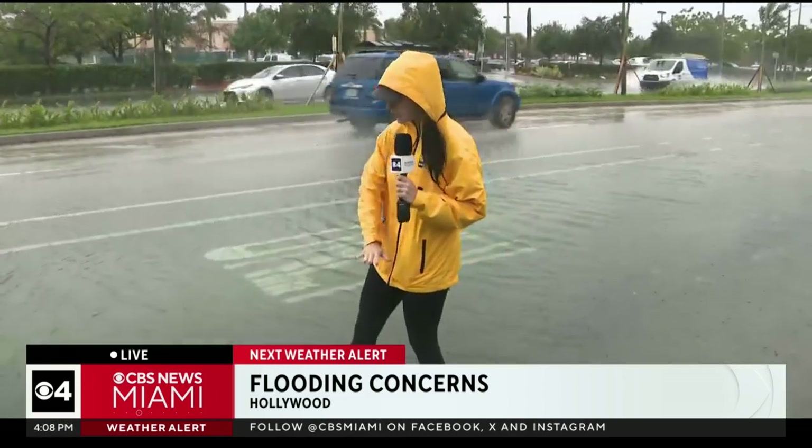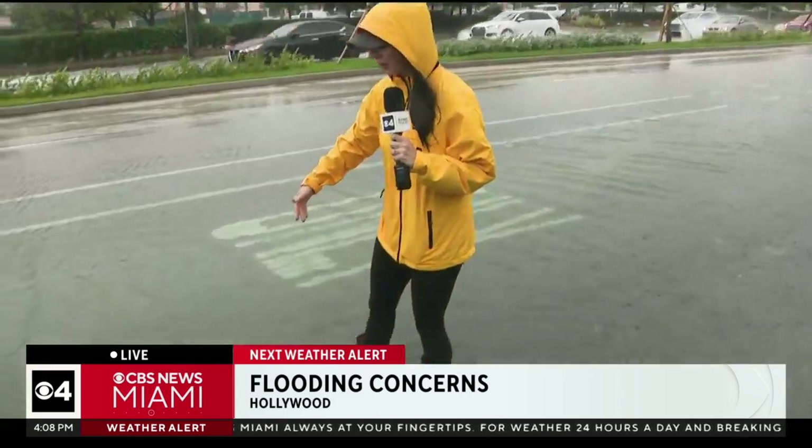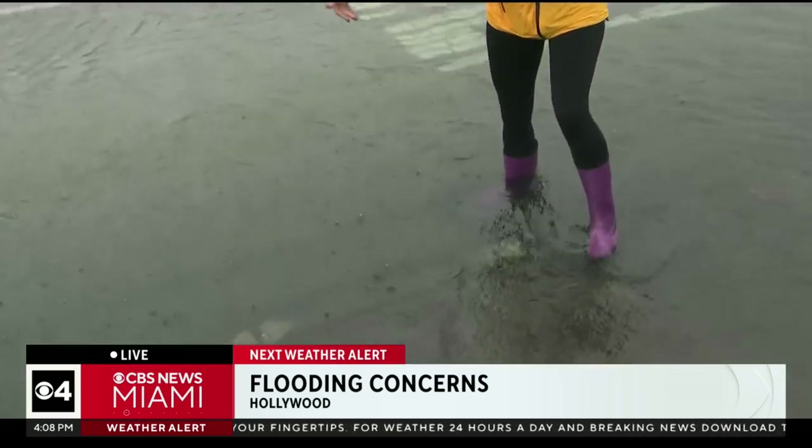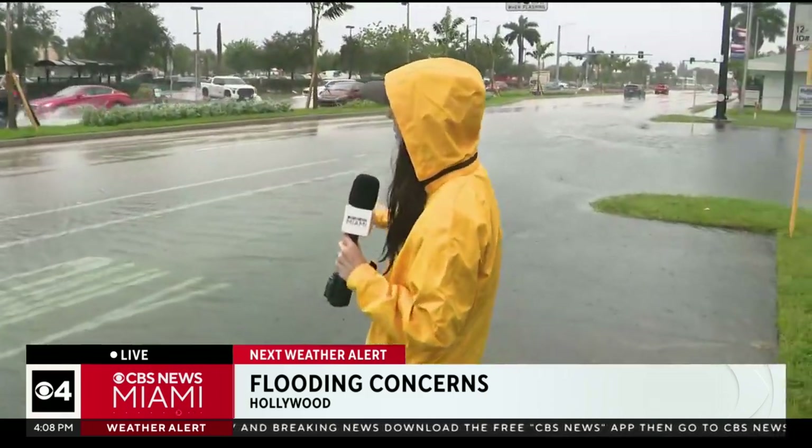The flooding is coming up to the point where it's hard to distinguish where the sidewalk ends and the street begins. As soon as I show you what the drop-off looks like, a car is going to drive by, so I'm going to make it quick. But if a car is driving by this, you want to be careful because you can't really see where that curb is.